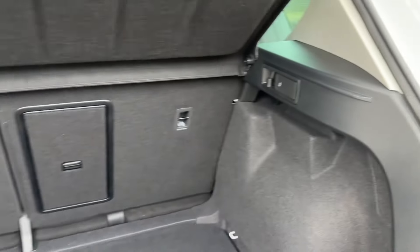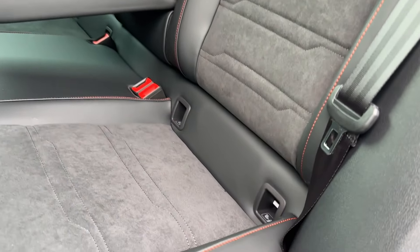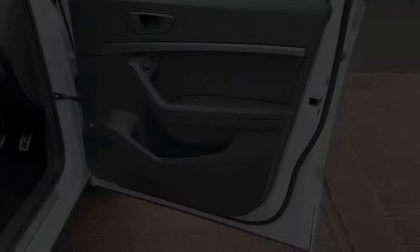To create even more space, you even have 60-40 folding split seats. Passengers in the rear won't be complaining, thanks to the part leather and suede seats with red piping, unlocking seating for three, and there are even two ISOFIX child anchor points.